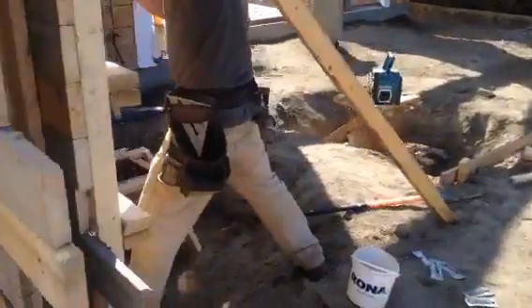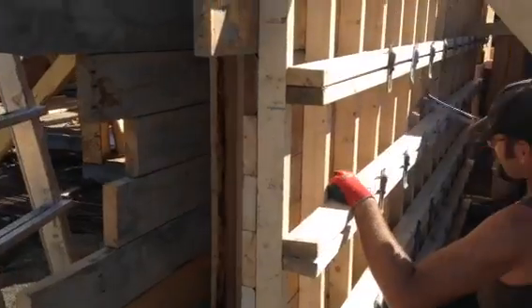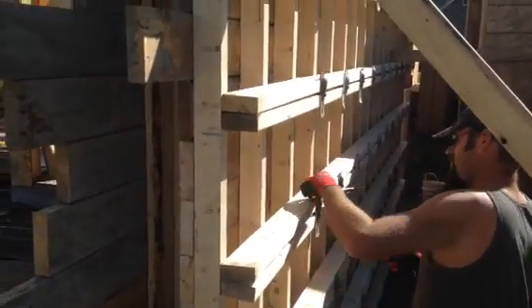If you remember from a few videos ago, you can see Scott's putting on the wedges to tighten everything up.